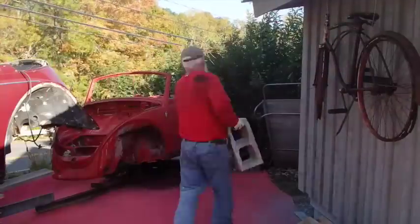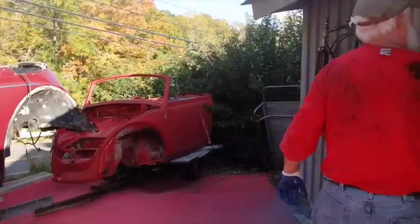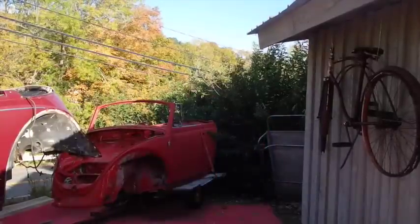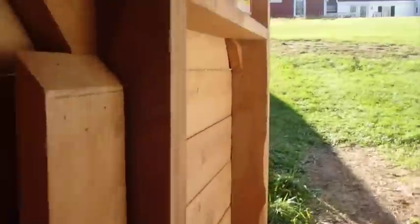Somebody came out to check on me, so that's why it took me so long. I feel good about my little bedroom for Sweet Pea. That's good.